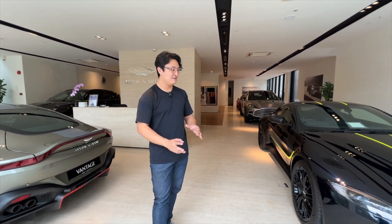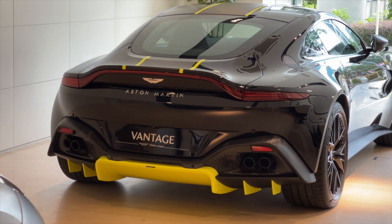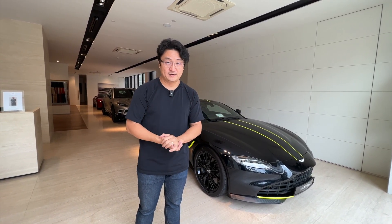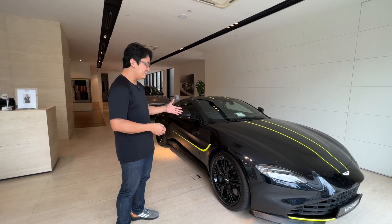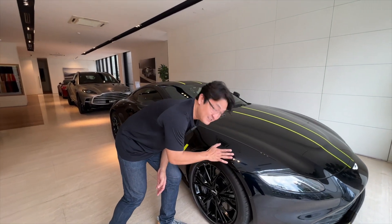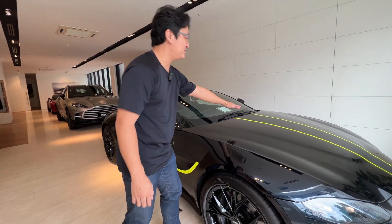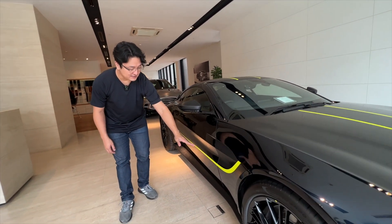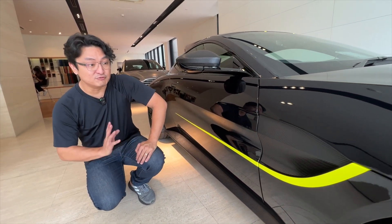Both of them are really, really special. This one is called the Midnight Viper Edition — only one in the world. It is a special edition just for Malaysia, and there's only just one Midnight Viper. Look at the color of the car — it's a really deep and dark blue. And then you have the matte stripes over here, the fluorescent yellow, and it continues on to the sides.